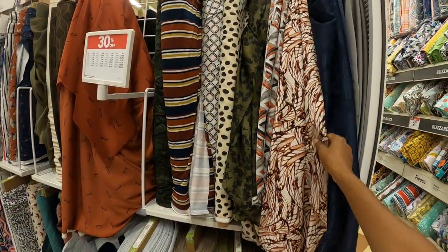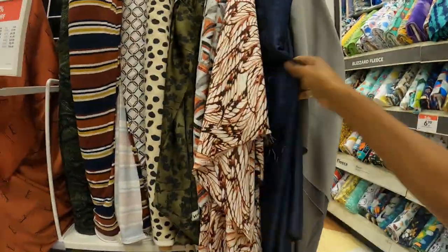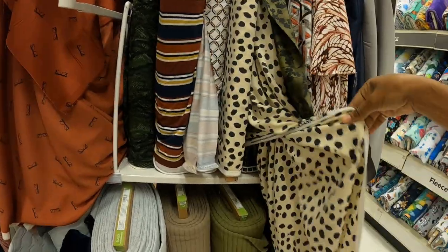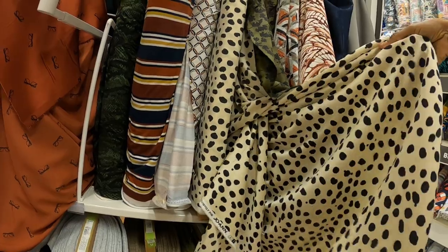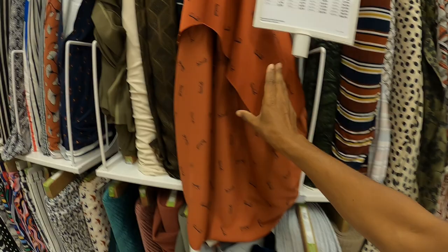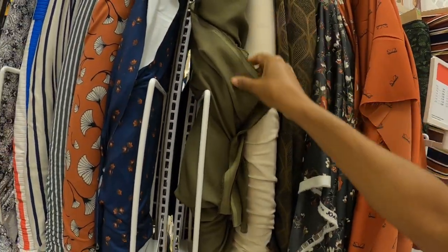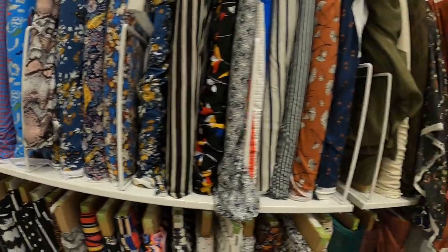And then you have some new fabrics here - more kind of slinky, silky fabric. It's like a polka dot. I think this is the outside, I wanted to see the difference on the inside. And then this has like little glasses - little eyeglasses.